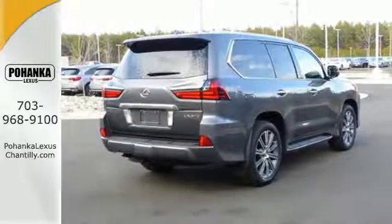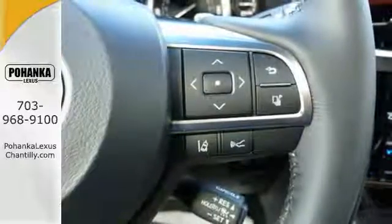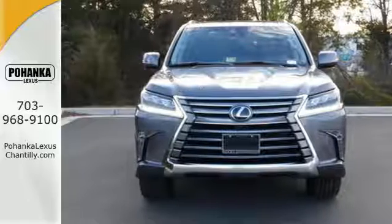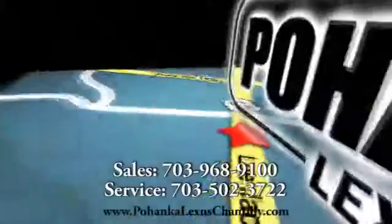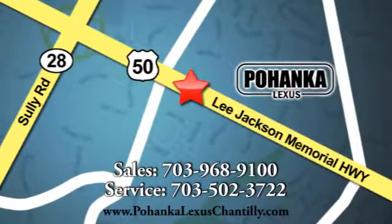Poised and powerful, the beast is ready to be unleashed. Experience this LX570 for yourself today. Call us now for more information on this vehicle or visit today. We're conveniently located at 13909 Lee Jackson Memorial Highway in Chantilly.